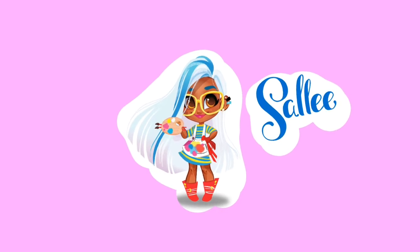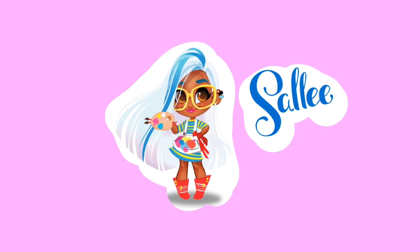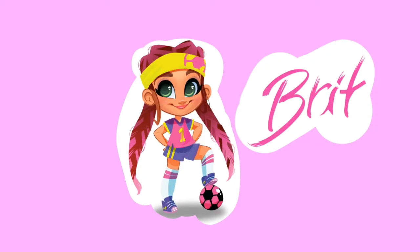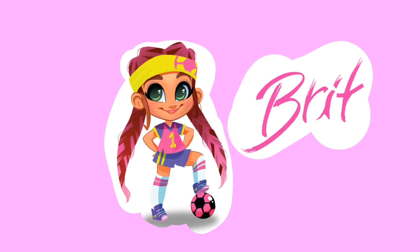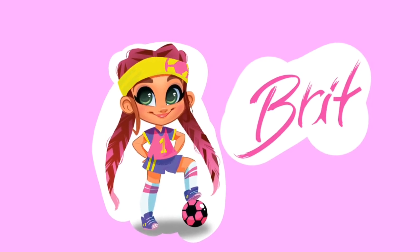Here's Sally — she loves to draw, paint and sketch. Brit is ready to kick it. Have you found anybody yet that matches your personality? Comment down below!